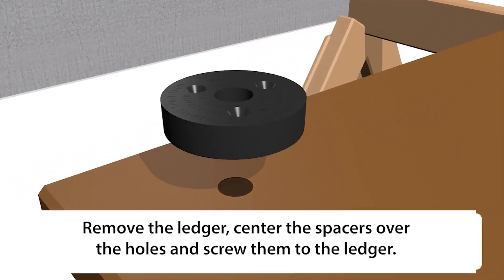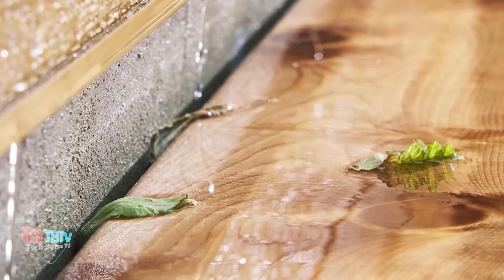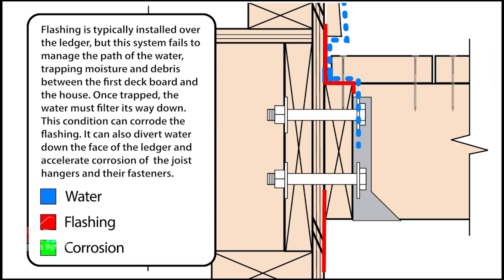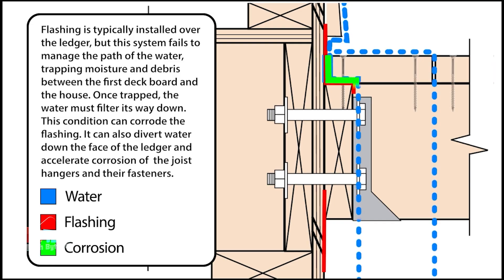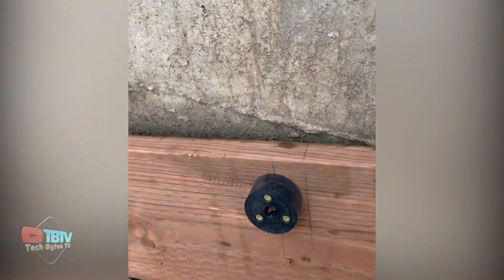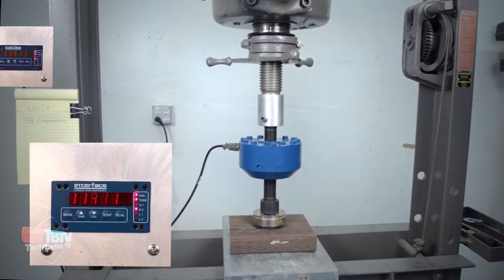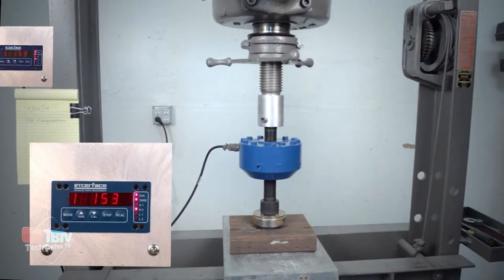By installing these polypropylene spacers between the deck and the house wall, a space is created that allows water and debris to flow freely, preventing them from accumulating and promoting wood rot. Prevention of decay is essential to the safety and durability of any deck. Poorly designed or installed decks can become a potential hazard, especially if the wood deteriorates due to moisture.